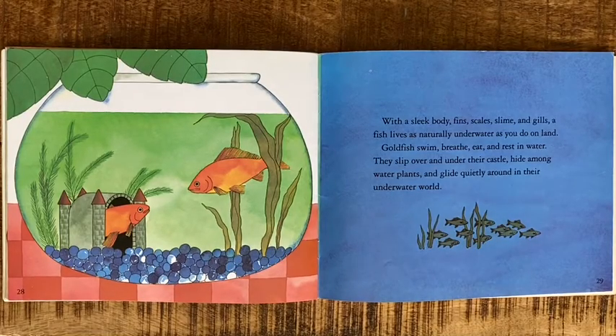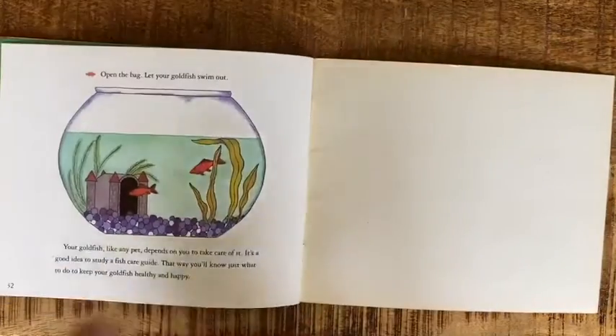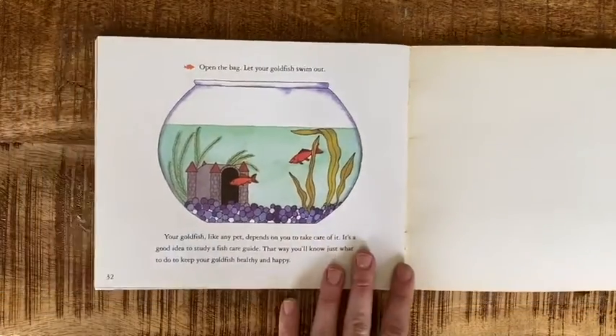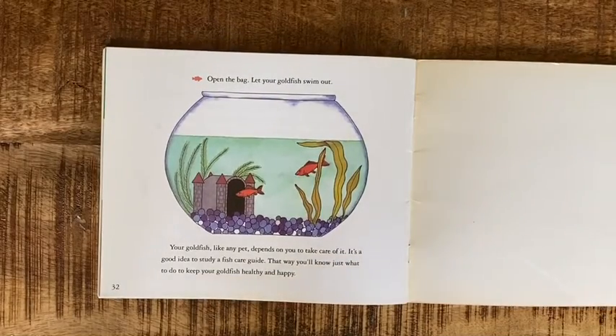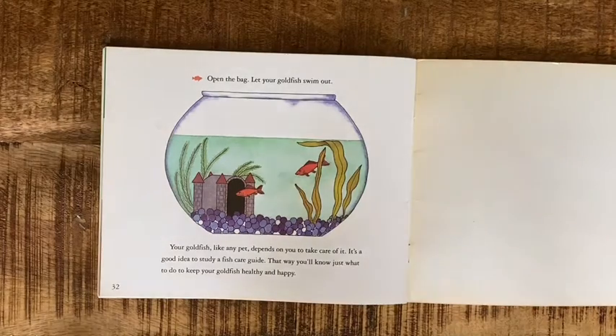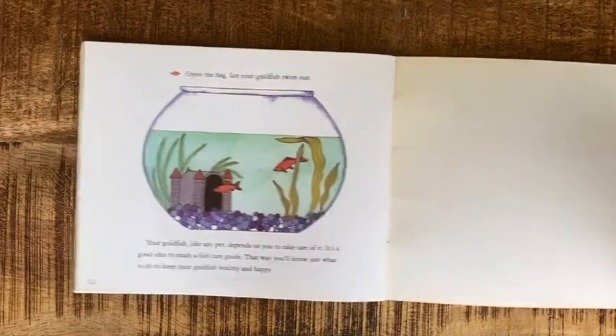With a sleek body, fins, scales, slime, and gills, a fish lives as naturally underwater as you do on land. Goldfish swim, breathe, eat, and rest in water — they slip over and under their castle, hide among water plants, and glide quietly in their underwater world. If you get a goldfish as a pet, open the bag and let your goldfish swim out. Your goldfish, like any pet, depends on you to take care of it. It's a good idea to study a fish care guide so you'll know just what to do to keep your goldfish healthy and happy.